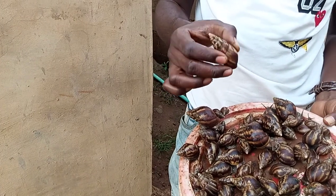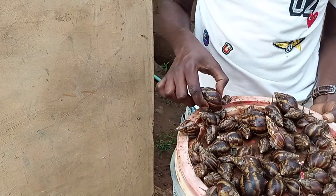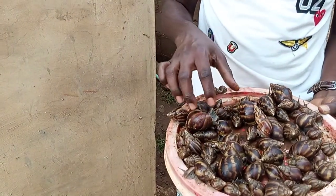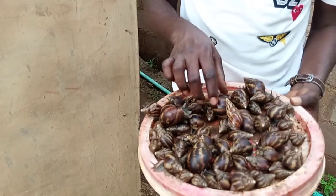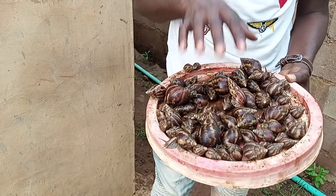This is Achatina foliaca. The name is usually long, but it doesn't grow as big as Achatina marginata ovum. We also have Achatina marginata suturalis, but that one is from the western region.